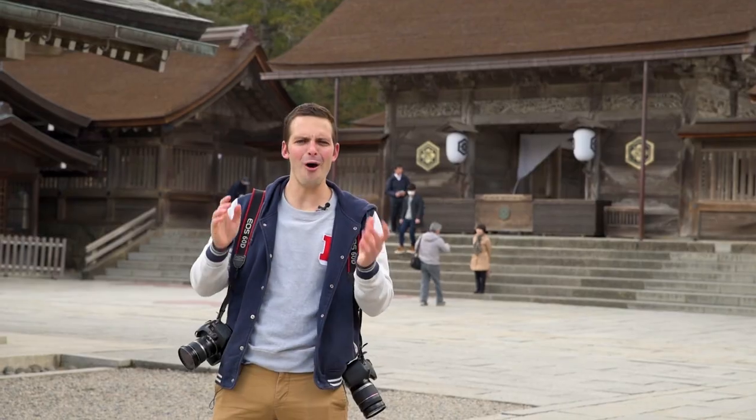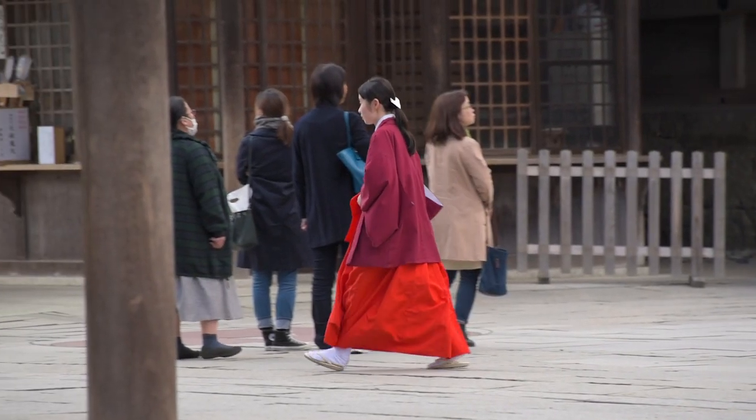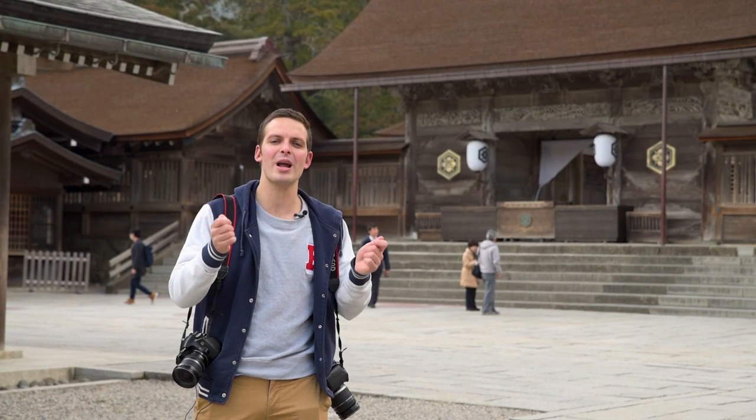This is Izumo Taisha, often considered to be the oldest shrine in Japan, and certainly one of the country's most important. This beautiful shrine has deep ties with Japan's creation mythology.